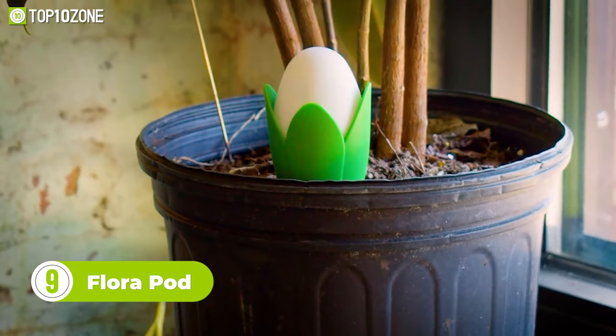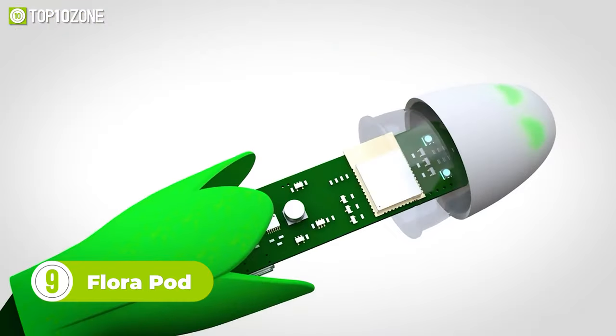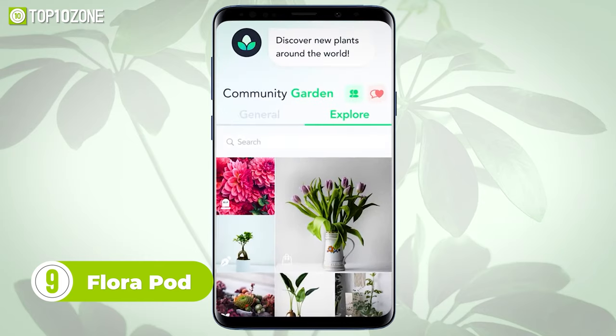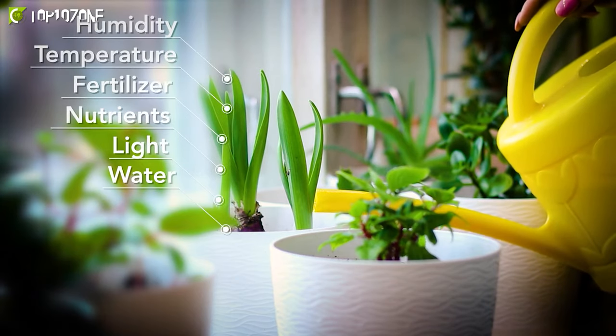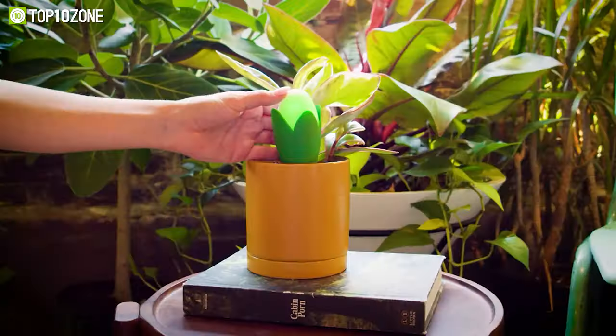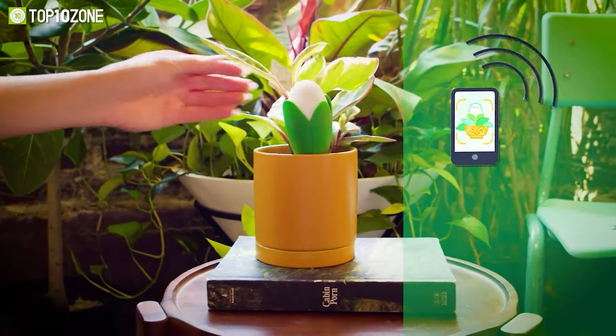Do you love plants but don't know how to properly take care of them? Here's Florapod, a smart plant sensor that takes the guesswork out of plant care. Just install its dedicated app to get notifications on moisture, temperature, soil drainage, humidity, and more. All this info can be catered to your specific plant species.